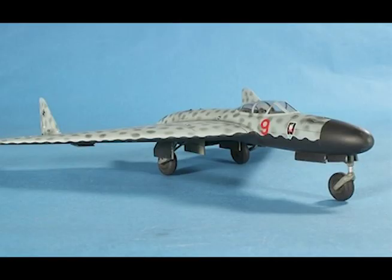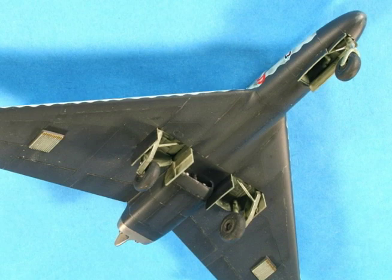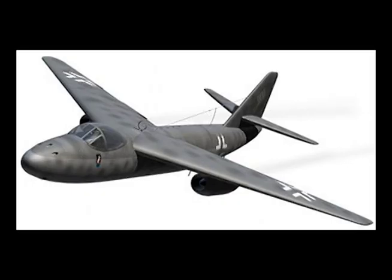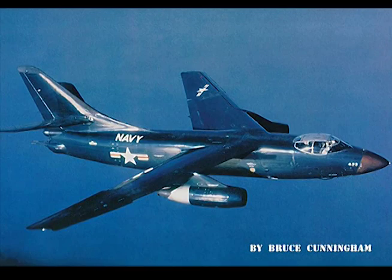Time for some insights and observations on what we've done so far. As far as Arado Project 1, a viewer named WarblesOn-a-Lot pointed out that there would be some FOD difficulties getting sucked up into the engine from the nose wheel. I've got to agree that it would be a problem, and something would have to be done about that. Arado Project 2 looks an awful lot to me like the Douglas A-3 Skywarrior — I'm sure it's just a coincidence.